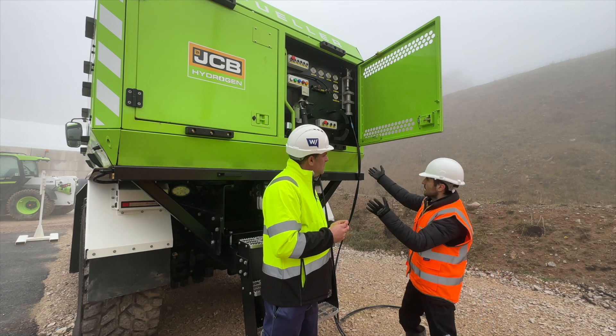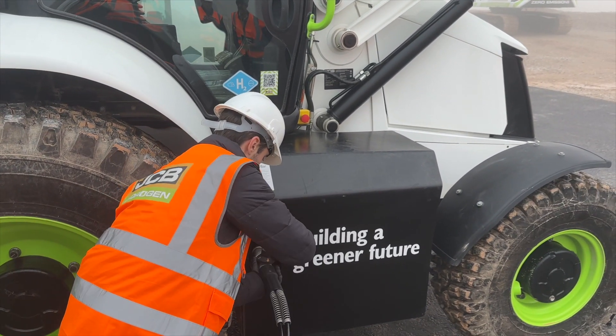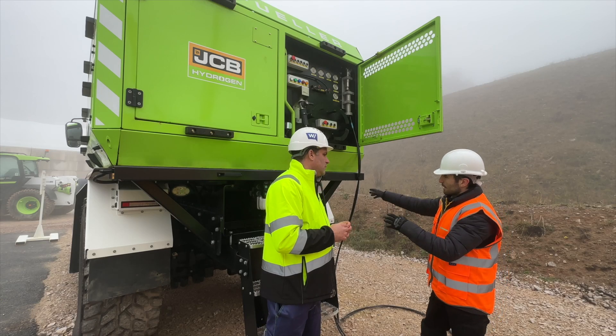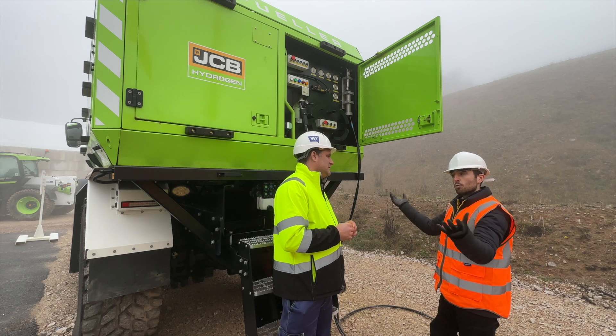So behind you, Peter, here is our hydrogen bowser. Inside here, we've got a high pressure storage of hydrogen, which we use to refuel the machines quickly, cleanly, safely and also on the move. It's mounted on our off-highway vehicle, JCB Fast Track, to support our quarry development here at Wardlow Quarry.